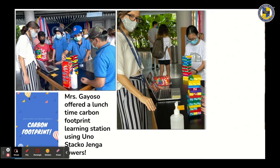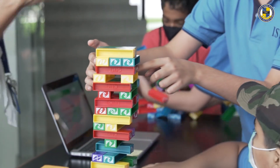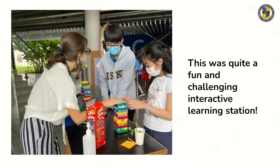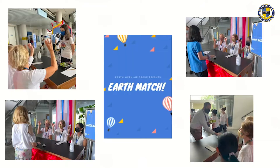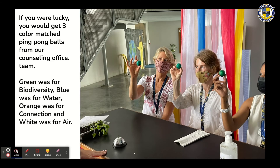Mrs. Gayoso offered a lunchtime carbon footprint learning station using Uno, Staco, and Jenga towers — quite a fun and challenging interactive station. Earthmatch was a try-your-luck type of game where, if lucky, you would get three colour-matched ping pong balls from the counselling office team. Green was for biodiversity, blue was for water, orange was for connection, and white was for air. If you got air, you were a double winner.